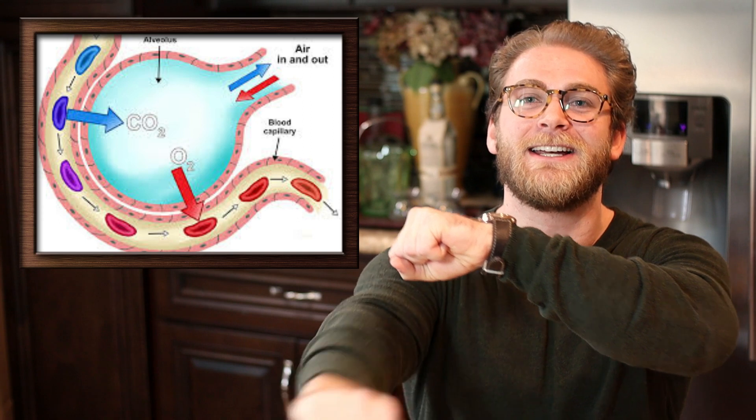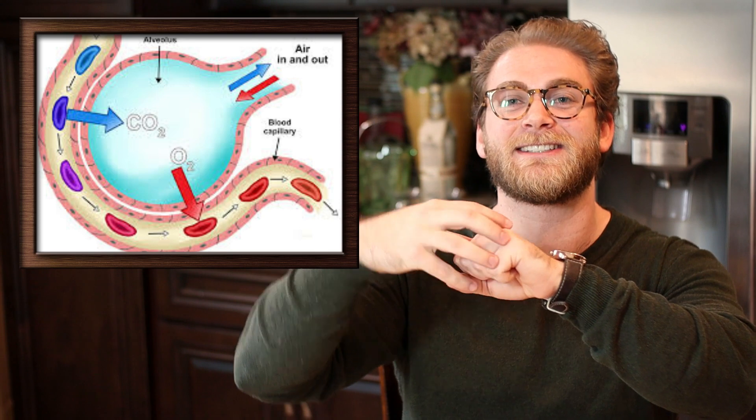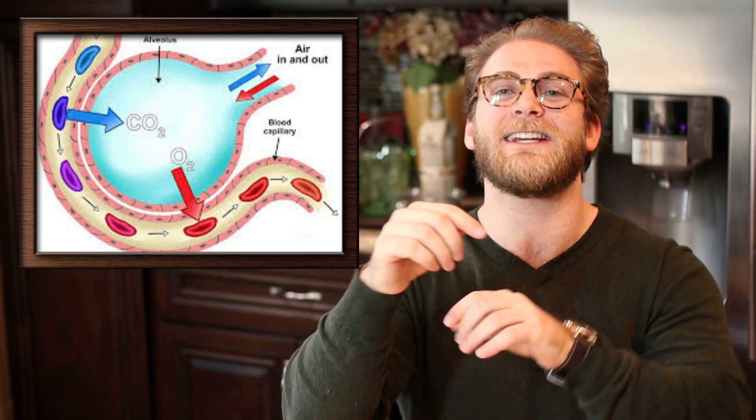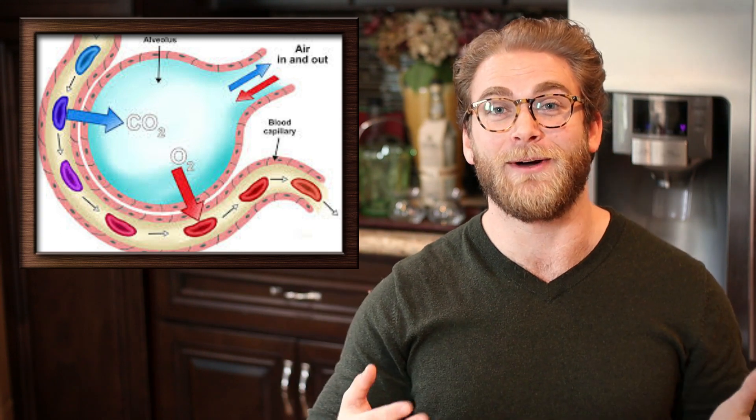Imagine my fist is the air sac and my arm is the blood vessel. The oxygen that we breathe goes into this little fist, and it goes through my skin into my other skin, which is the blood vessel, and gives it oxygen. What happens is all of that extra interstitial fluid floating around gets between these two, making it very difficult for your body to transfer the oxygen from your lungs into your blood. And that is the real issue with coronavirus and why it's so scary.